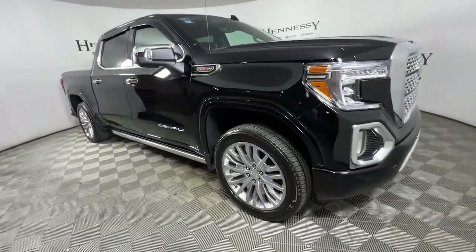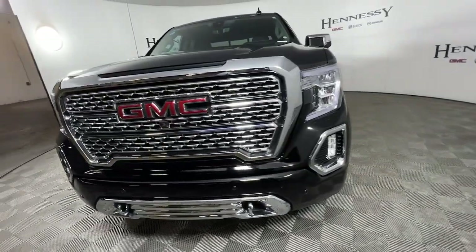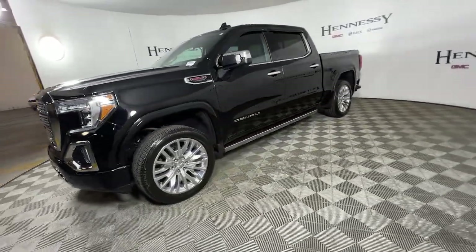Get into a car with value. 2019 GMC Sierra, with less than 20,000 miles on the odometer — this vehicle provides excellent value.